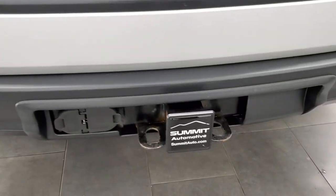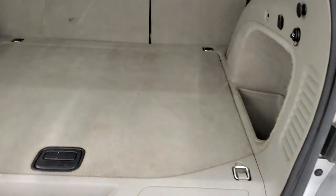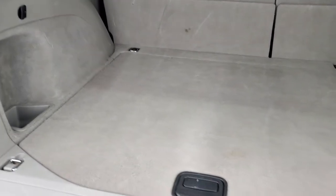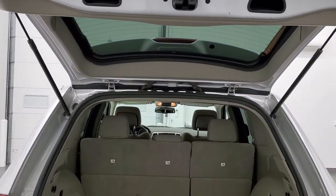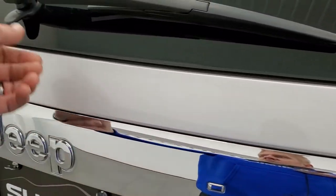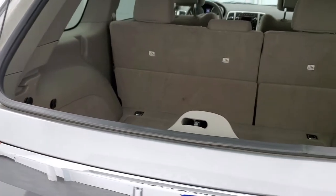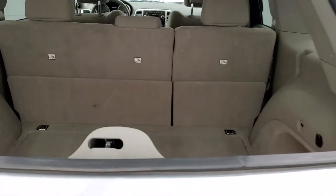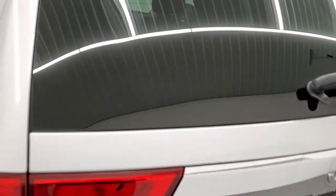It comes with the full towing package which includes a receiver hitch, 4-pin and 7-pin wiring. This is a manual liftgate. The back storage area is in really nice condition and it does come with a spare tire and jack tools. Those seats fold down for extra storage. One interesting thing on this Jeep is that it has the flipper glass — 2013 was the last year that they had this as an option. Now they all have fixed glass that you can't lift up.